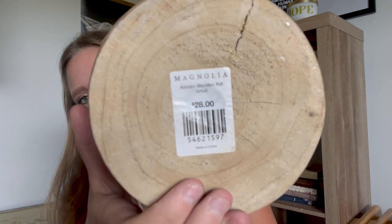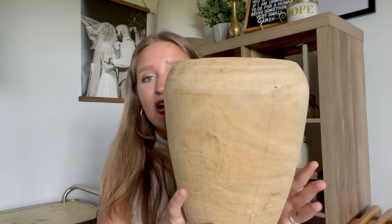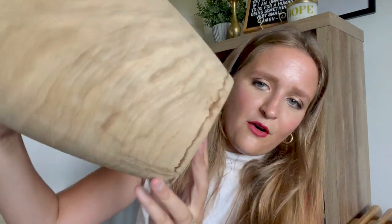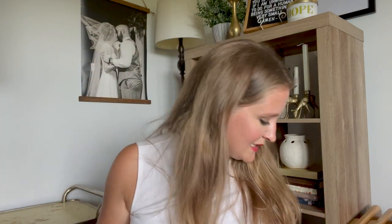I got this — it's a Magnolia piece. It was $28 originally and I got it for $2.75 because there's a crack in it and some water marks at the bottom, but I actually like it that way. So I was fine with those damages for $2.75. Good deal.